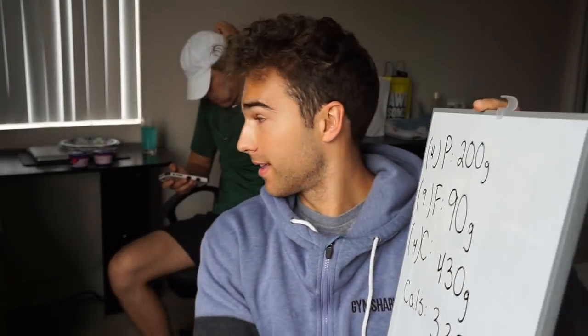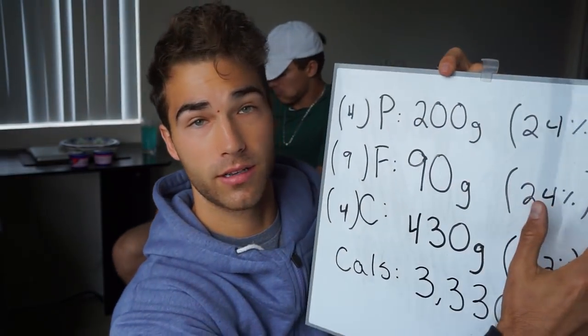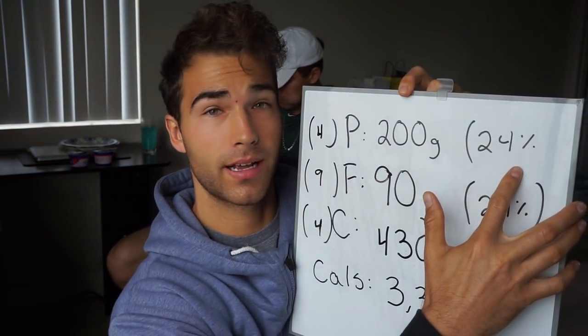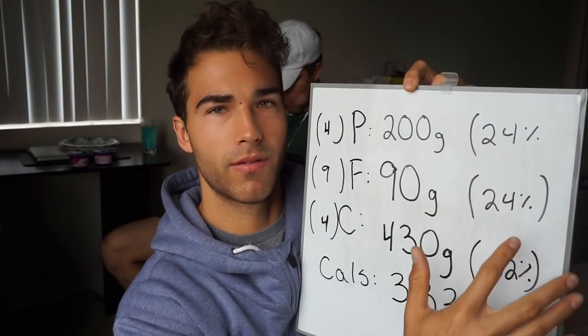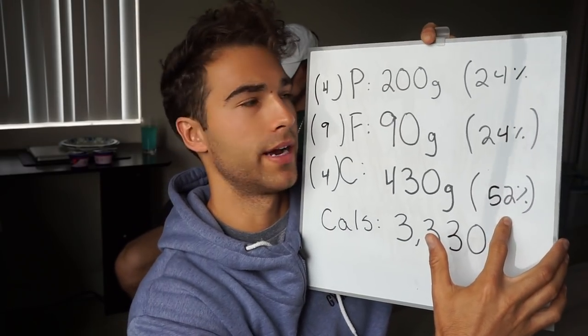Let me calculate the ratios: 810 divided by 3,330 is about 0.24, so roughly 24% of my calories are coming from fat. Protein also comes out to about 24%, and then approximately 52% of my diet is coming from carbohydrates.